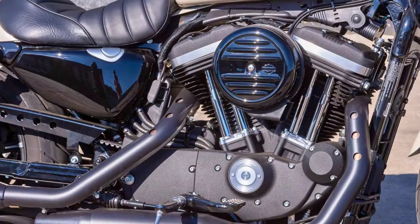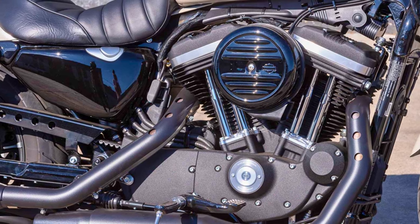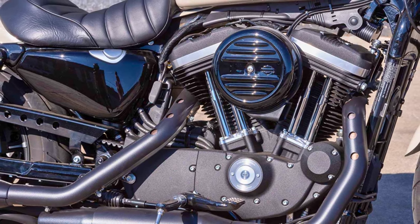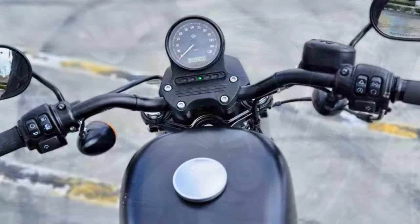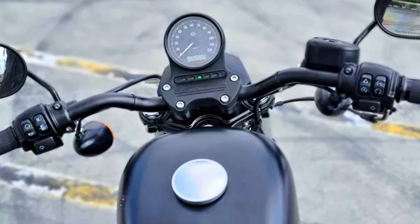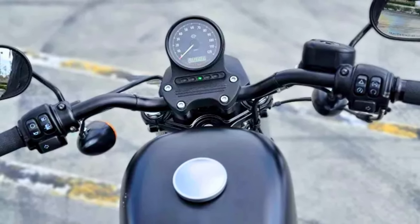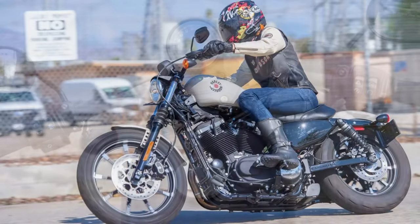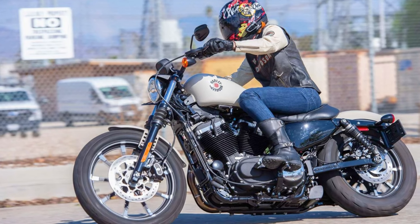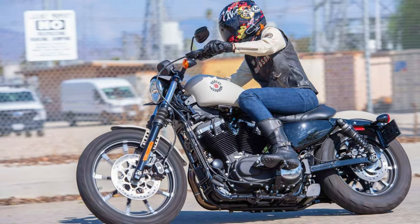Looks-wise, it's as blacked out as they come — the powertrain, exhaust, rear fender, and license plate are all blacked out. Seat height is a modest 30 inches, and the ground clearance is 5.5 inches. It can hold 3.3 gallons of fuel and weighs in at 564 pounds when ready to roll. Under the tank, you've got an air-cooled Evolution V-twin engine with 883cc of oomph, cranking out 54 pound-feet of torque.